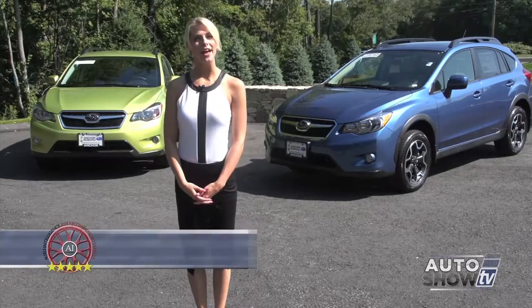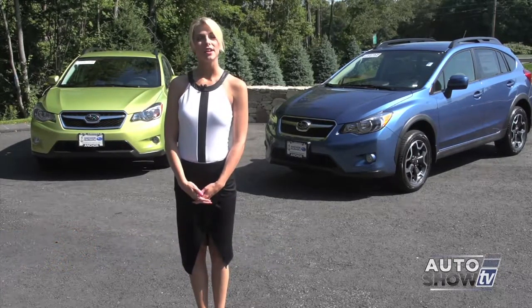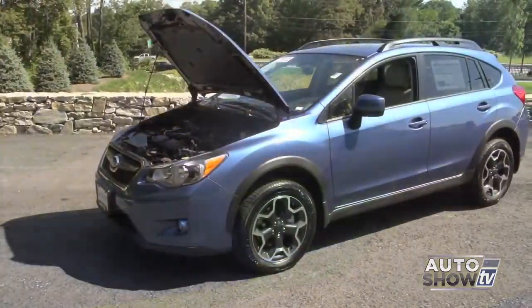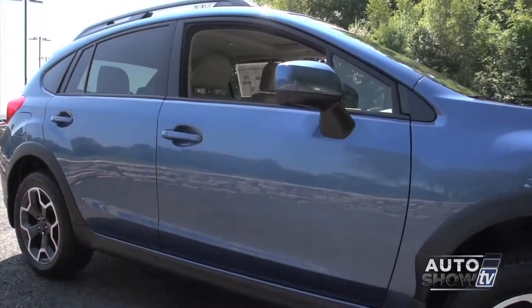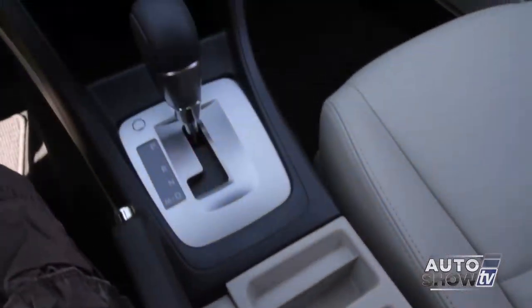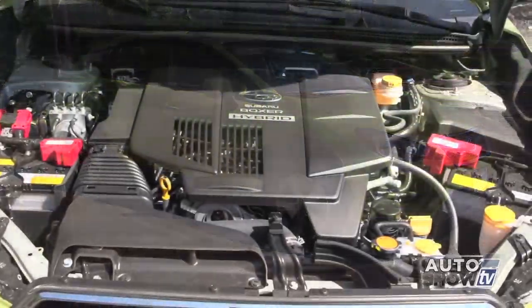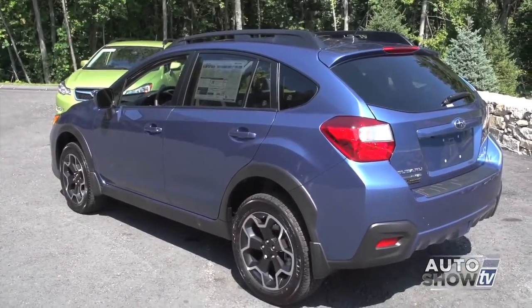Good morning. We're back at Anchor Subaru for an Auto Intelligence walk-around of the smart, practical, and fun-to-drive Subaru XV Crosstrek. The Subaru Crosstrek combines symmetrical all-wheel drive, a high safety rating, and lots of room for five. The XV Crosstrek has great ground clearance, excellent gas mileage for an all-wheel drive vehicle, and comes in either a five-speed manual or CVT transmission. And now for 2014, the Crosstrek comes as a hybrid. So let's get a closer look at both models here at Anchor Subaru.